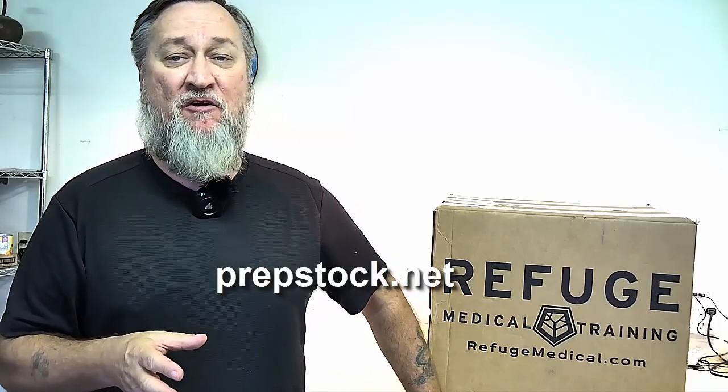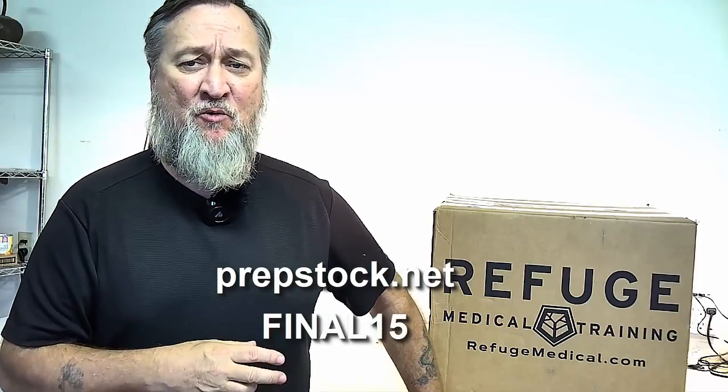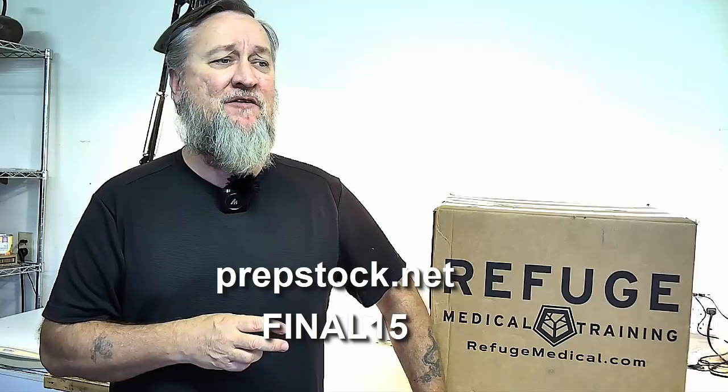With that said, obviously prepstock.net — go there, get your tickets. Currently we have a 15% off ticket sales. Use code FINAL15, all one word, to save yourself some money.